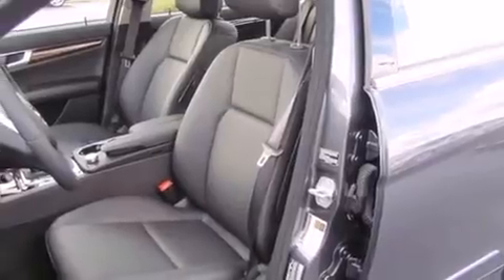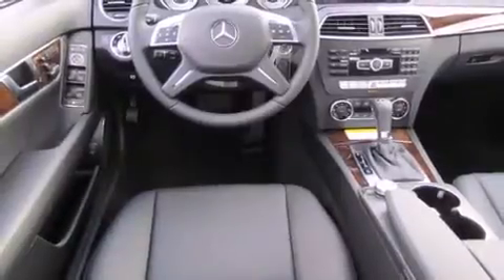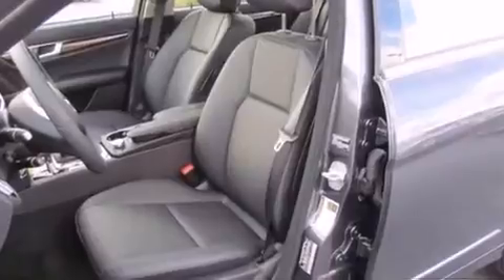Mercedes-Benz prioritized comfort and style by including a power seat, automatic dimming door mirrors, front dual-zone air conditioning, power moonroof, remote keyless entry, and much more.